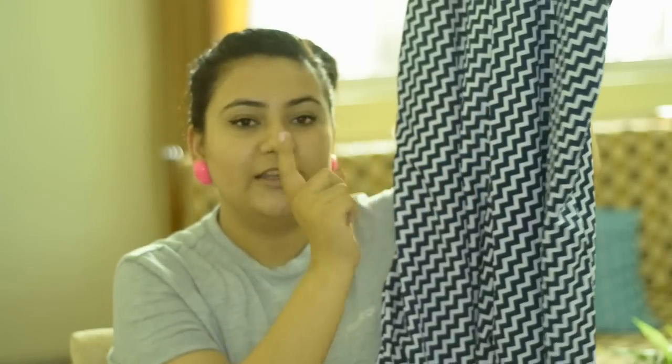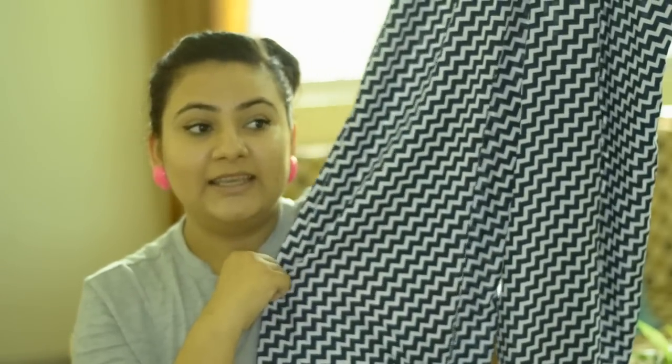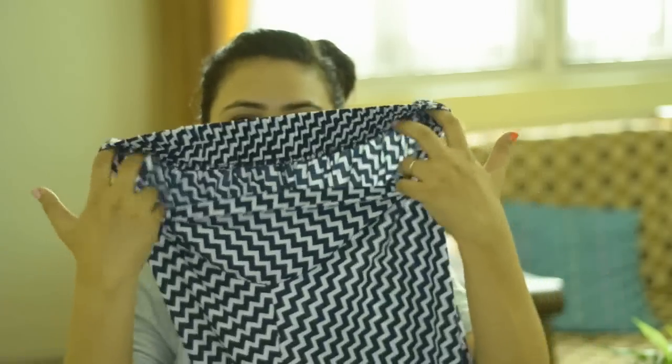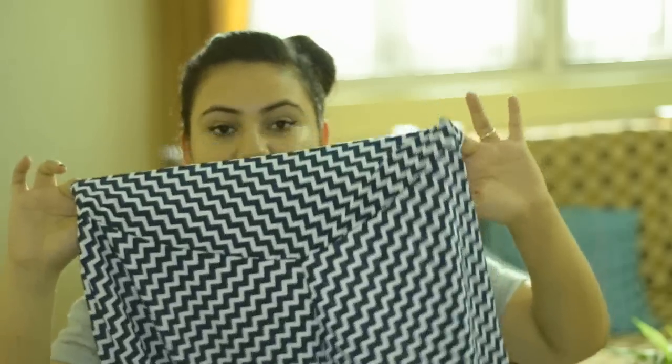The last thing that I bought from Sarojini Nagar are plazo pants. I haven't ever bought any plazo pants before because I didn't feel comfortable with them and I didn't find any print that I liked, but this one I liked so I got it. The colour is navy with white and I really liked the print. There's an elastic thing at the back so that you can wear it and the front is completely usual. I got these for 200 rupees. That's about it from Sarojini Nagar.